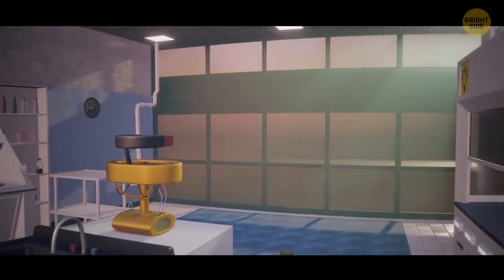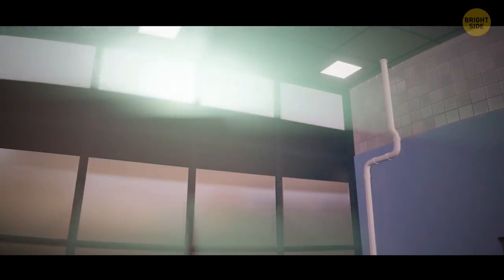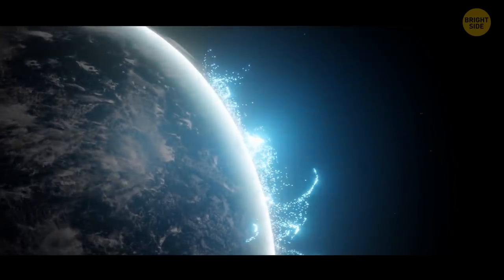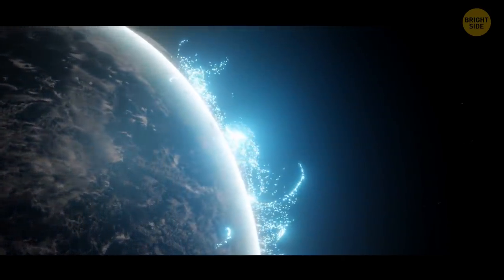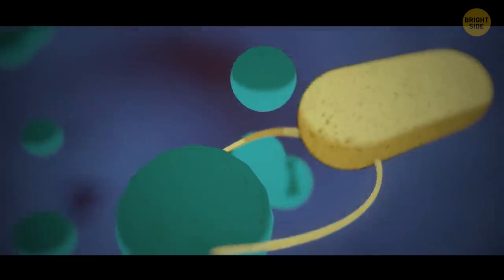Dryness, a ray of light, high temperature, humidity — all these phenomena control the population of microbes. Under ideal conditions, bacteria could take over the whole world. You make your way through a field of microorganisms; large bacteria consume small ones, they multiply and are being destroyed.